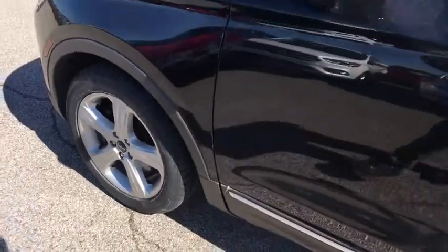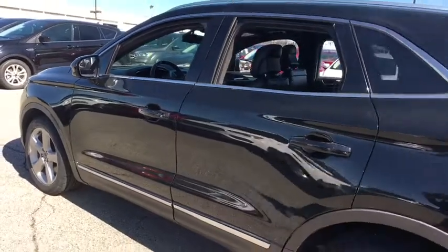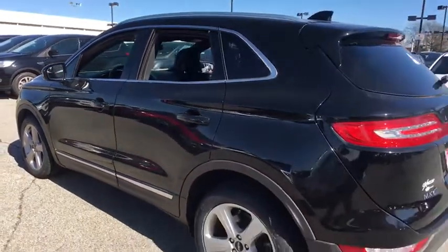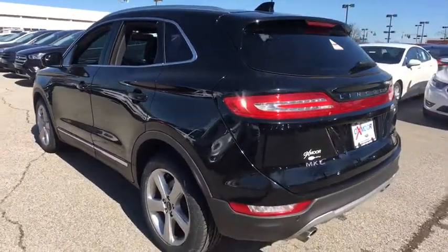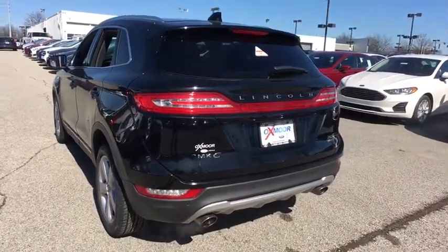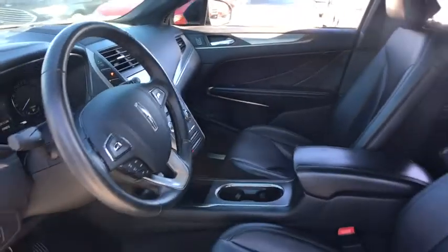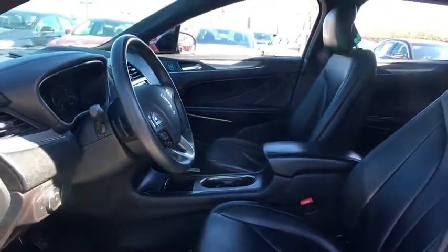2016 Lincoln MKC. The Lincoln MKC is a stylish and nimble handling luxury crossover vehicle with a long list of standard features. The exterior and interior offer a contemporary look that is sure to turn some heads. This vehicle has less than 30,000 miles. Here are some of this vehicle's great options.